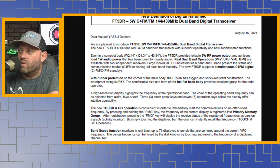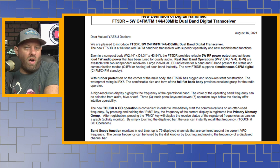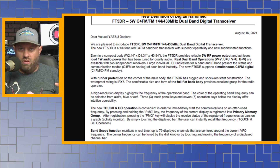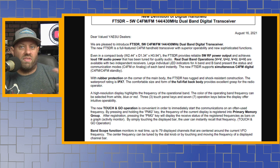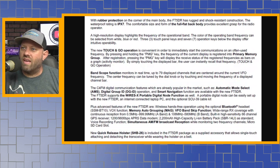The new FT5DR supports simultaneous C4FM digital — meaning you can have Fusion on both the top and bottom band at the same time. When I did my video about the FTM-300, I learned that the FTM-400 can only do digital on one band, but the FTM-300, which I have in my truck right now, can do digital on both bands. So that's a feature they've added in later models.